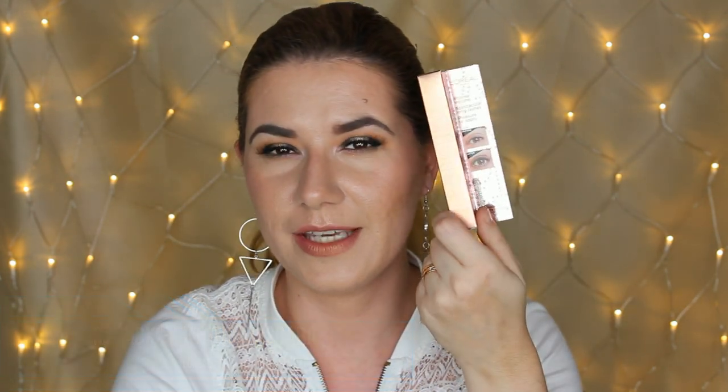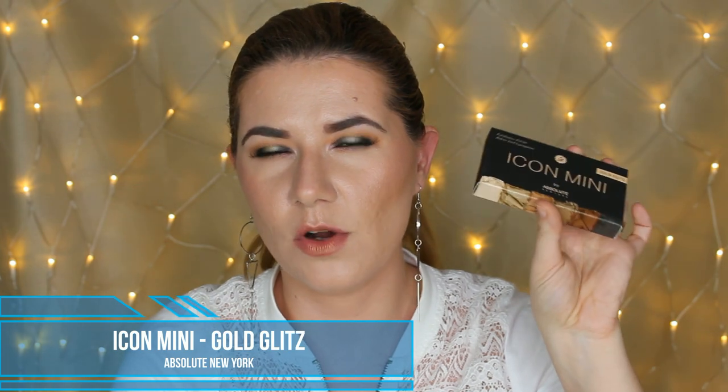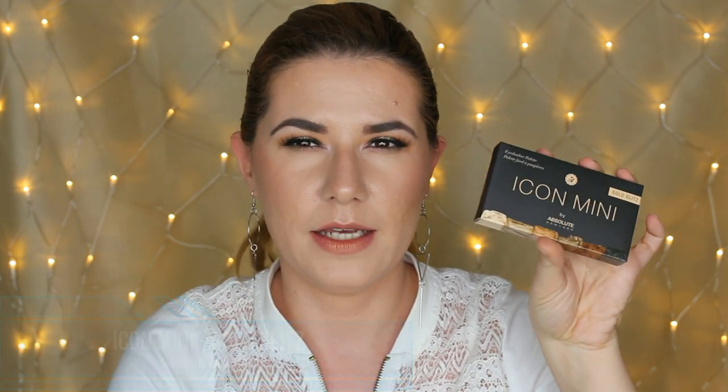One of the most popular mascaras right now is this L'Oréal Paradise — you're going to get the full-size mascara. You're also going to get this beautiful mini palette, the Icon Mini, that I got in my Glossy Box last month.